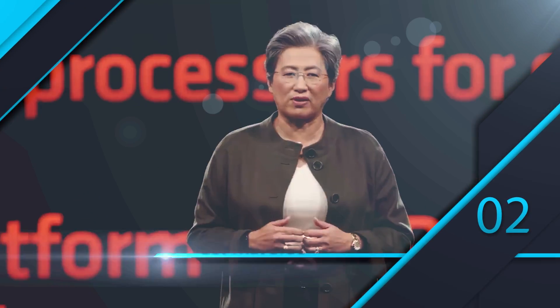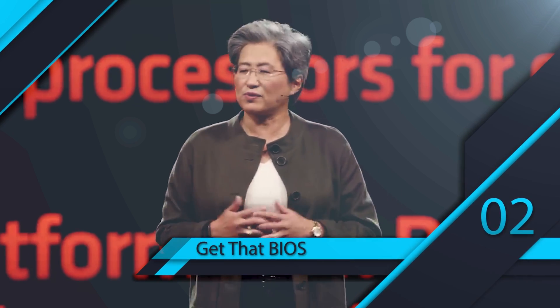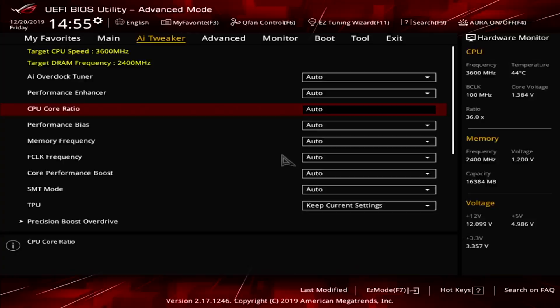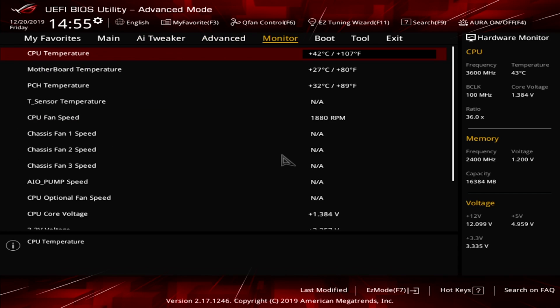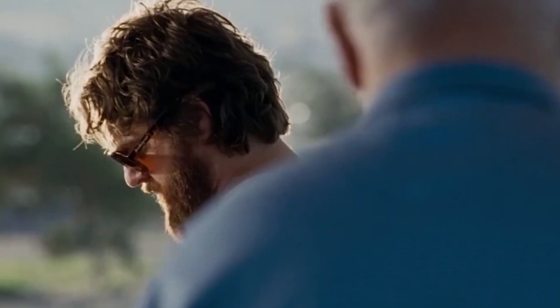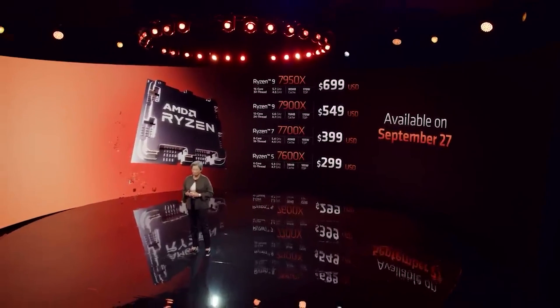After you get your graphics drivers in order, let's talk about your BIOS — or technically UEFI, but most people still call it a BIOS. It's basically the interface between your firmware and operating system, and it's definitely important. Usually I don't recommend touching your BIOS, but given how new Ryzen 7000 is, it can be a good idea to update it.